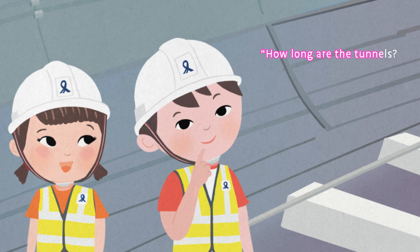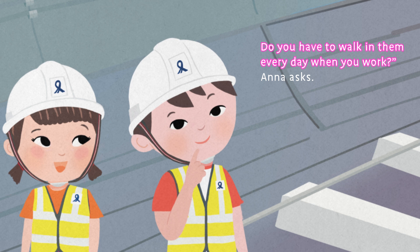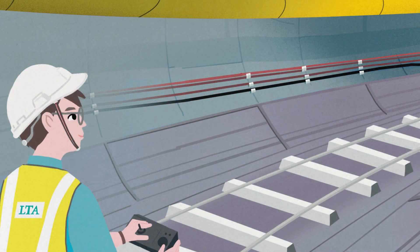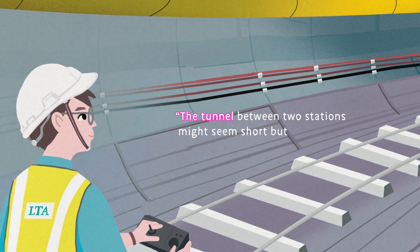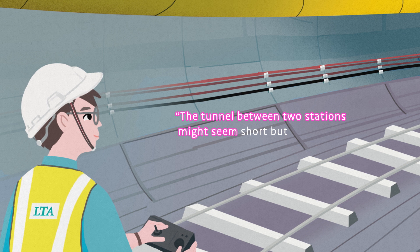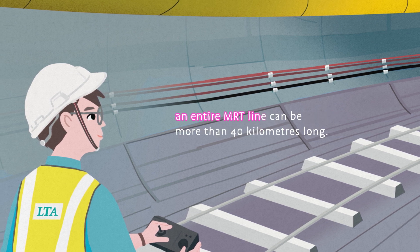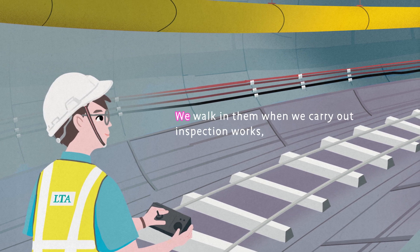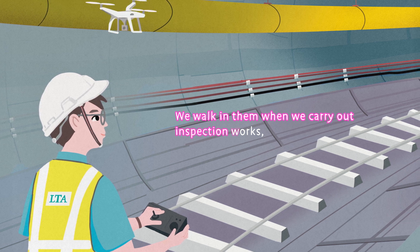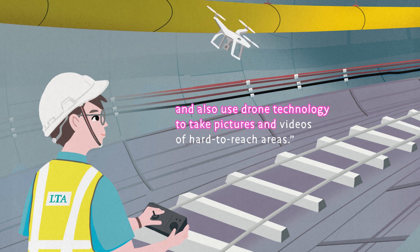"How long are the tunnels? Do you have to walk in them every day when you work?" Anna asks. "I'm glad you asked," Uncle Joe says. "The tunnel between two stations might seem short, but an entire MRT line can be more than 40 kilometres long. We walk in them when we carry out inspection works and also use drone technology to take pictures and videos of hard-to-reach areas."